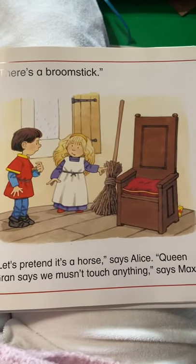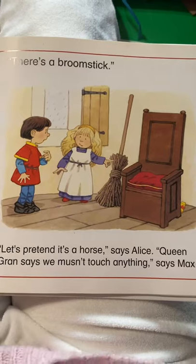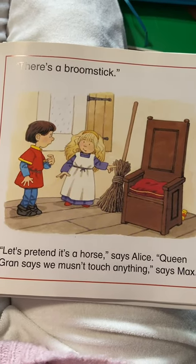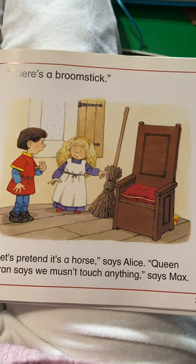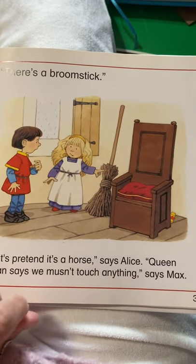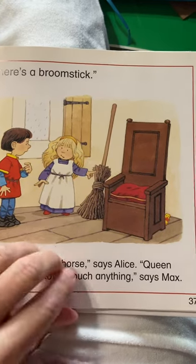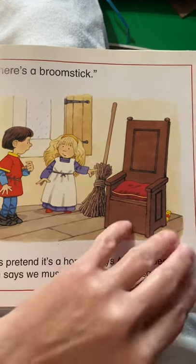There's a broomstick. Let's pretend it's a horse, says Alice. Queen Gran says we mustn't touch anything, says Max. Uh-oh, do you think they're going to touch the broomstick? Shirley, what should you think would happen if you touched a broomstick?